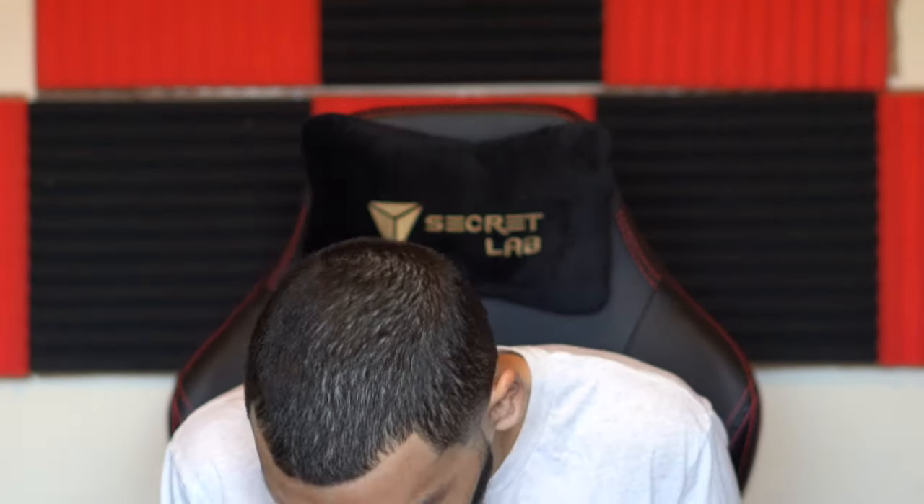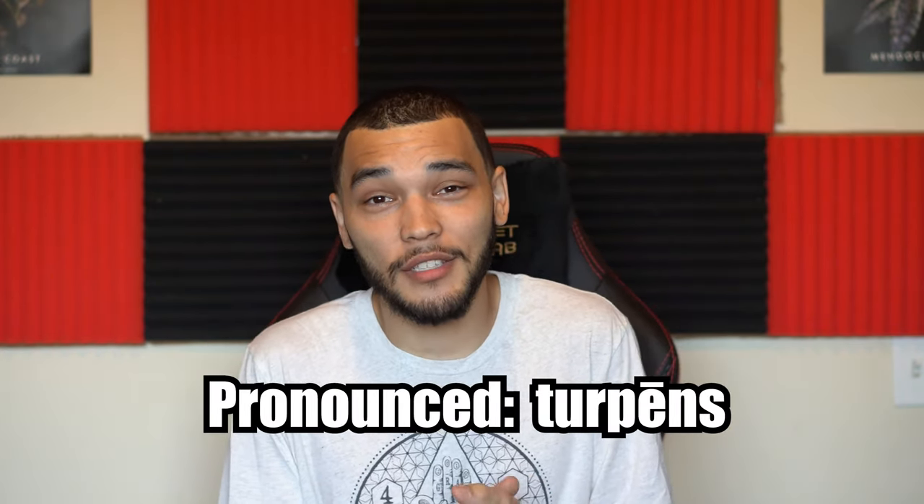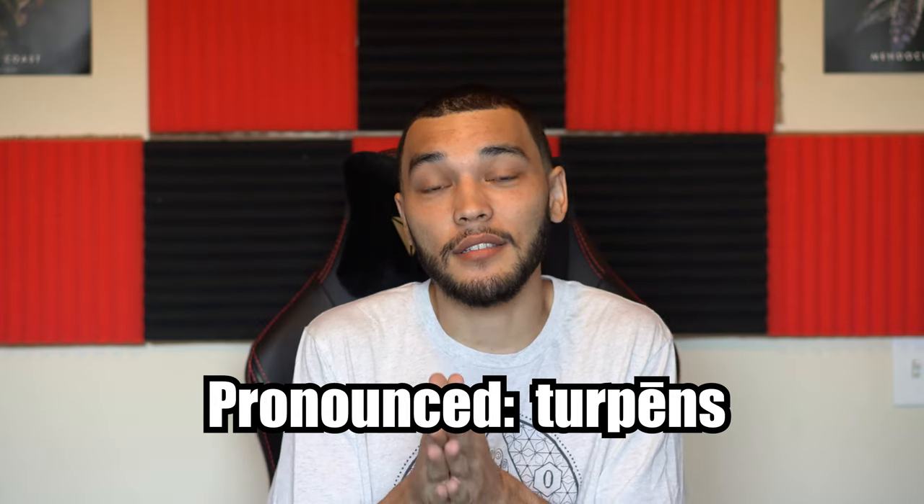I got a fun one for you guys today — we're gonna be learning about terpenes. With something as complex as terpenes I'm gonna try and make this as simple as possible, because I know with something like this it can be a lot to take in, and even myself I'm still learning about them. So in a nutshell, terpenes are basically what give a plant its scent and effect.